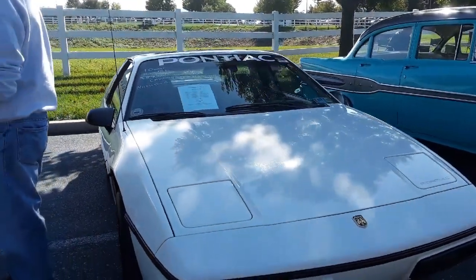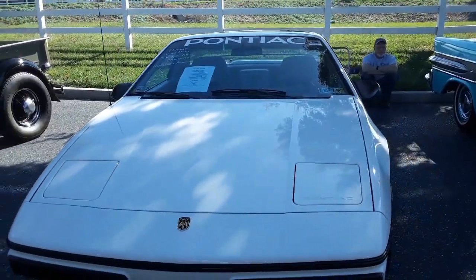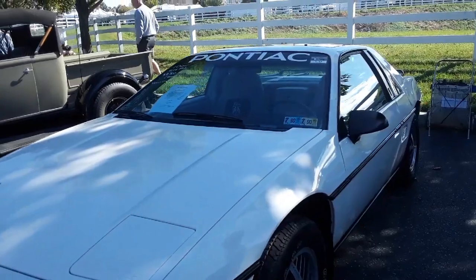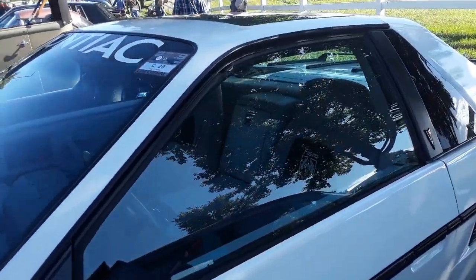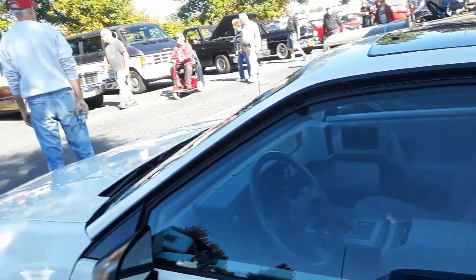Little Fiero — one owner, 12,000 on the clock, that's it, asking $12,000 best offer. Sunroof. Automatic. SE — it's got a V6.